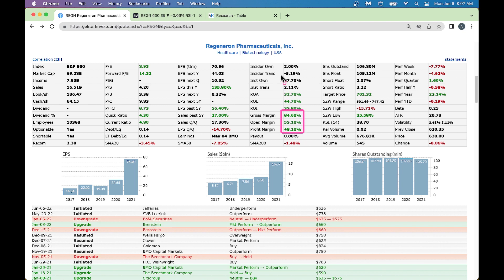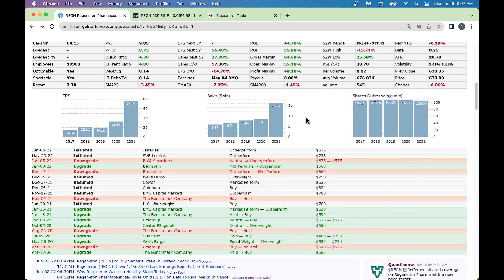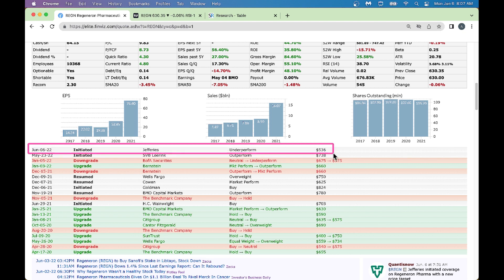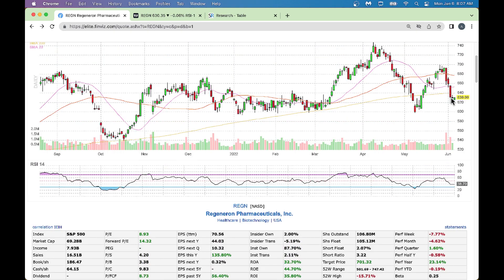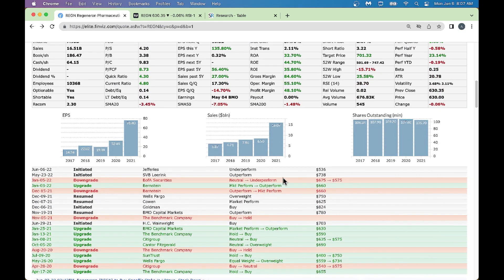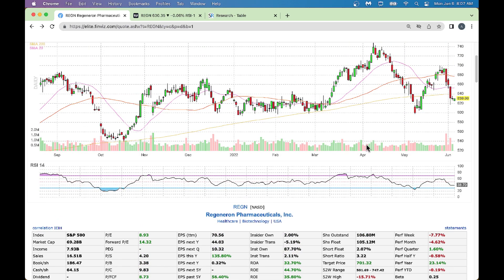Insiders are selling slightly - not a big deal - and institutions are buying, which is a good sign. From a news perspective, analysts initiated today on June 6th with an outperform rating and a $536 price target. Current price is about $630, so that analyst seems to have an underperform rating with a lower target - that happens from time to time. Another analyst from May 23rd has an outperform rating with a $738 target, which is well above the current price.